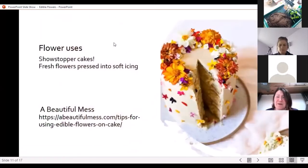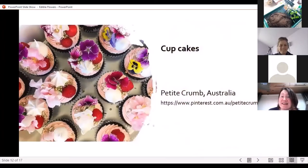So what can you use edible flowers for? Lots of big showstopper cakes if you're into baking — this is a lovely looking cake with lots of edible flowers pressed into the icing. You can go online and find lots of inspiration for these kinds of cakes. This one's by A Beautiful Mess, which is a lovely title. Or you can try decorating cupcakes like these lovely ones.